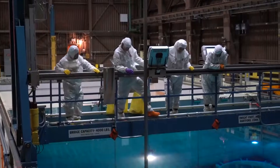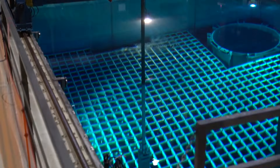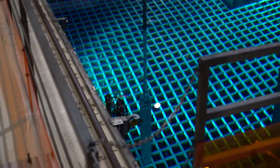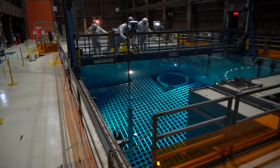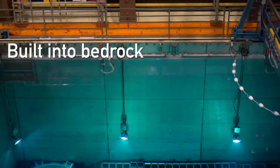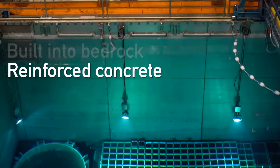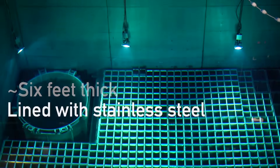Until 2009, all the fuel used to power Diablo Canyon was stored in the site's spent fuel pools, a storage method that is safe and used in the U.S. and around the world. The spent fuel pools are designed to be seismically safe — built into bedrock, with walls constructed of reinforced concrete approximately six feet thick and lined with stainless steel.